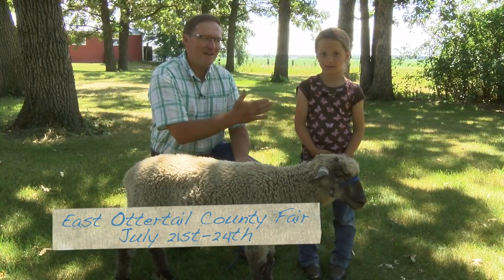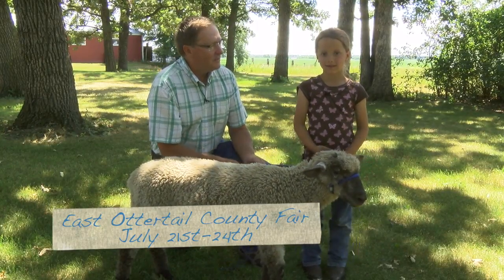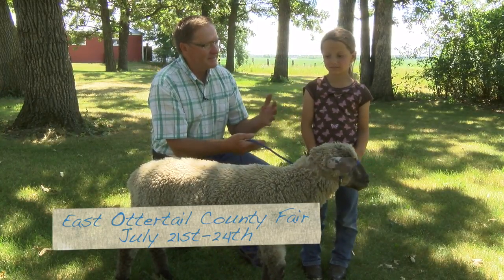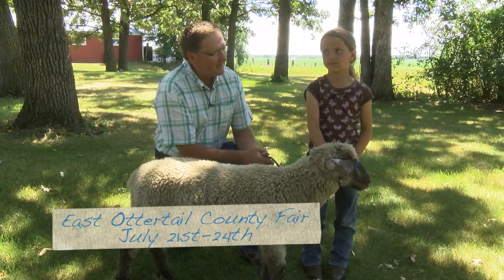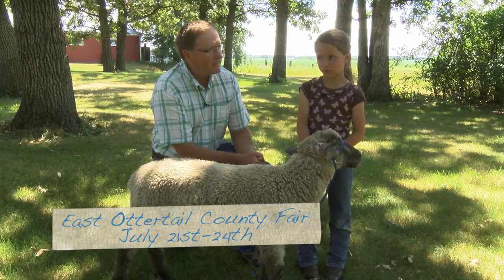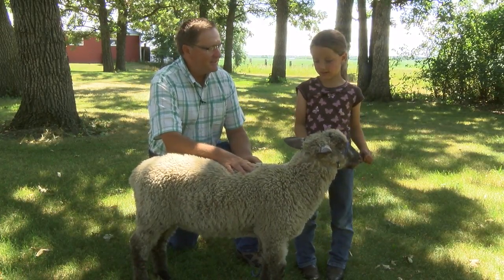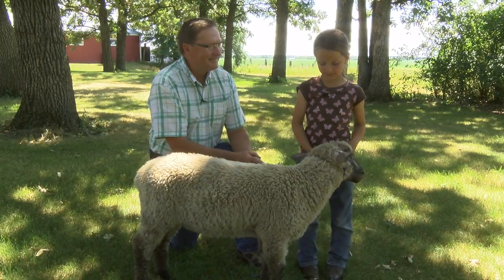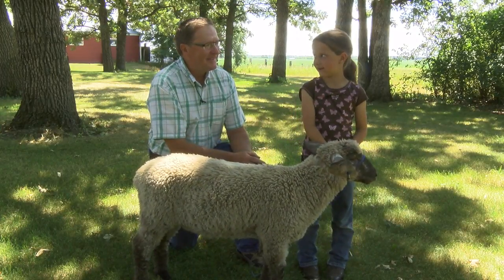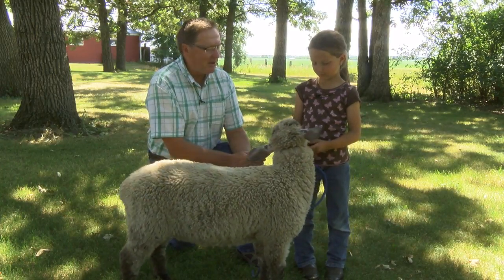Well, now we're with Brianna. Brianna is a Clover Bud in 4-H. Clover Bud — is that the beginner group, the younger ones, or how does that work? There's Future 4-H and then it's Clover Bud. And your project is the sheep. Mm-hmm. Named who? Benny. Benny the sheep. What can you tell us about Benny?